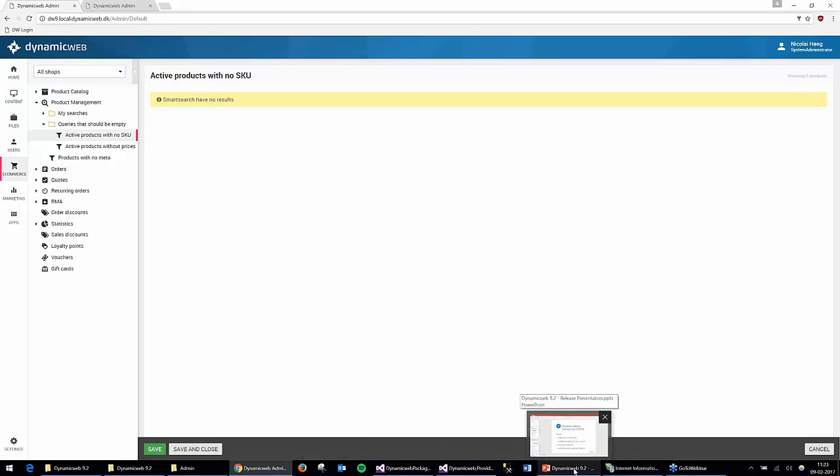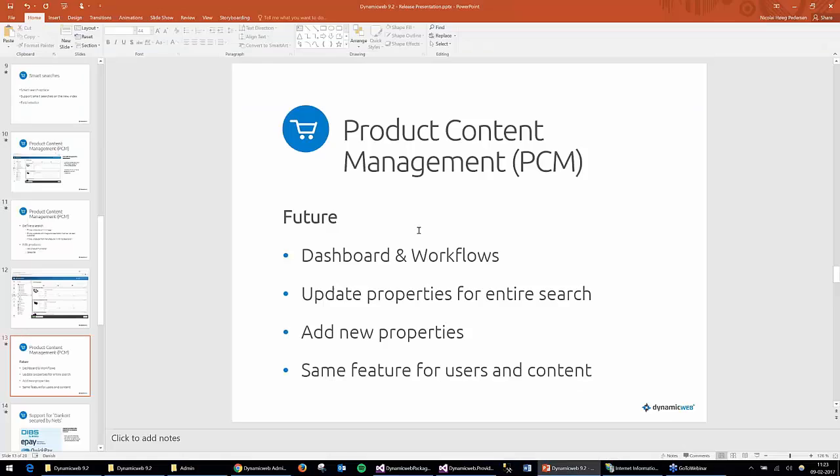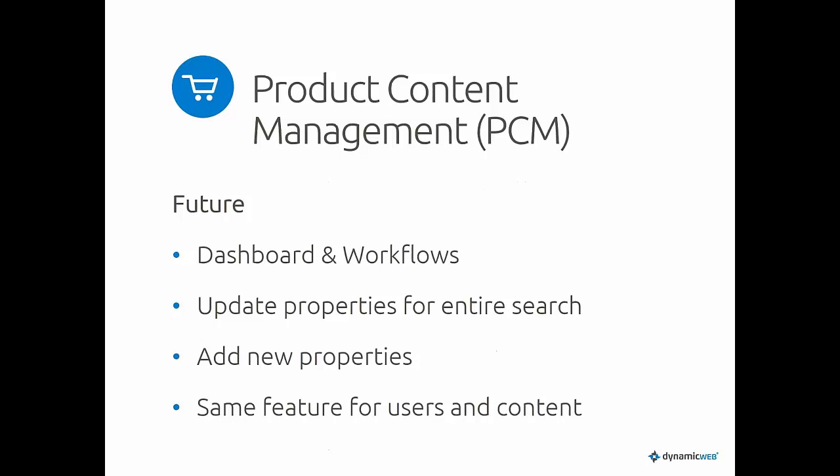That's the early start of Product Information Management for Dynamicweb. You're going to see a lot of new features. The future of this: first is a dashboard on the front page of Commerce, and this PIM functionality will be moved into its own area. On the dashboard you'll be able to show queries, graphs, and counters on the searches, along with workflows.